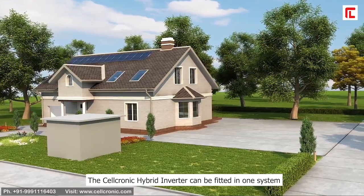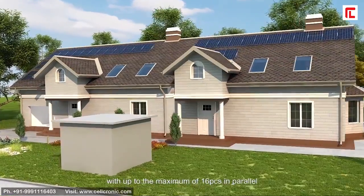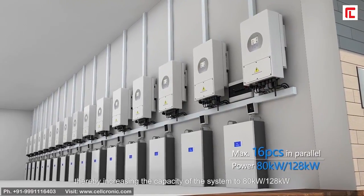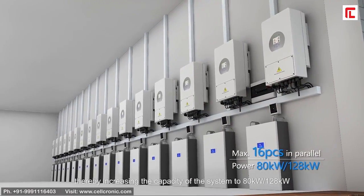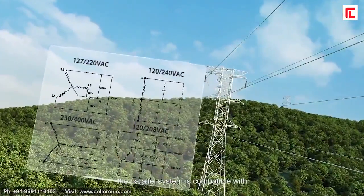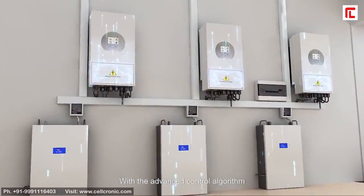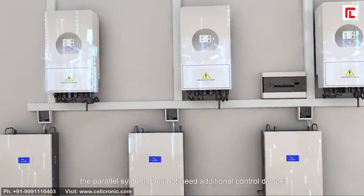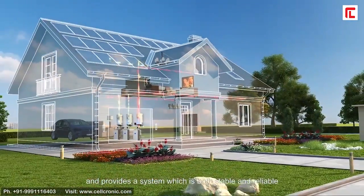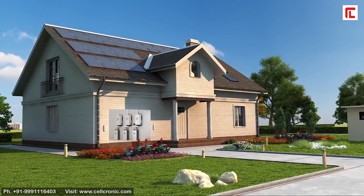The hybrid inverter can be fitted in one system with up to a maximum of 16 units in parallel, thereby increasing the capacity of the system to 80 kilowatts or 128 kilowatts. The parallel system is compatible with different grid types. With an advanced control algorithm, the parallel system does not need additional control devices and provides a system that is both stable and reliable.